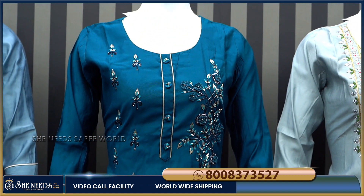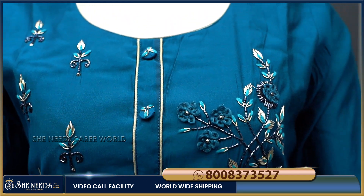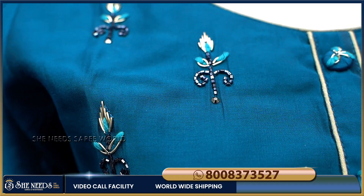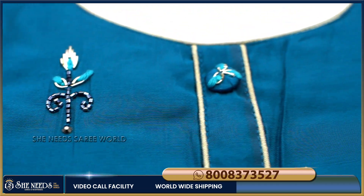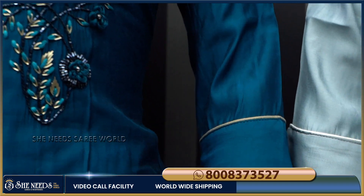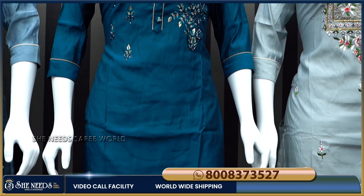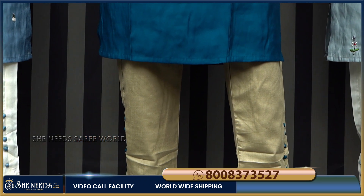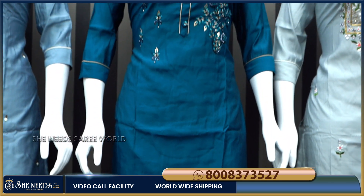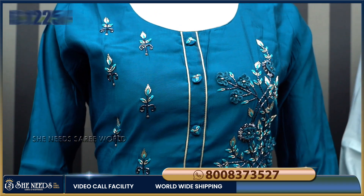The fourth piece is blue — a cream and blue color combination. It has a front design with a lot of highlights, a leaf design, a great color combination, and 3-4 sleeves. We have a bottom color and you can adjust the size. The cost is just 1225 rupees.